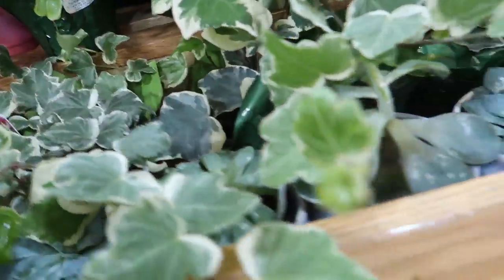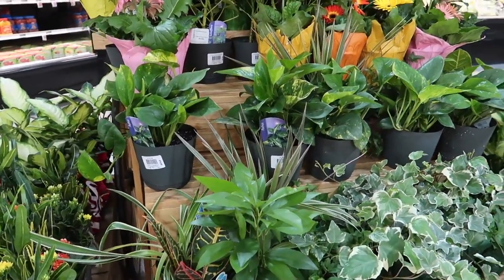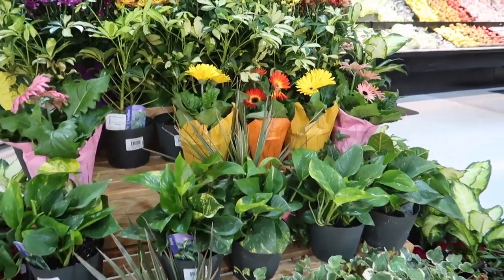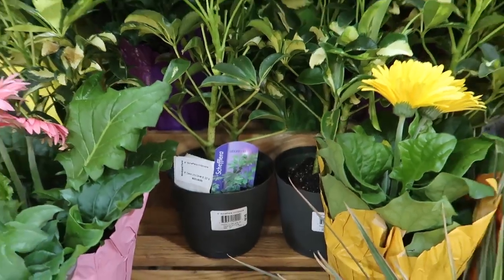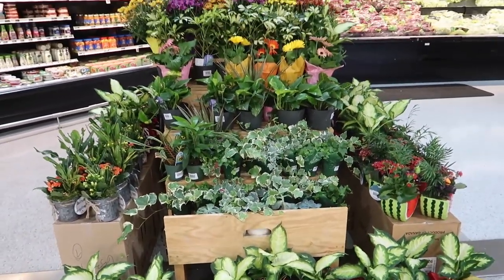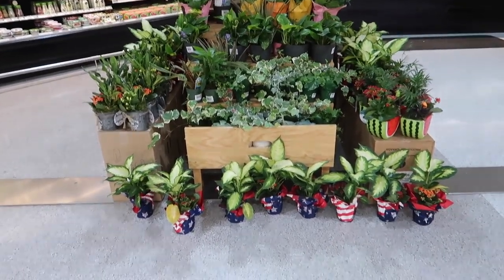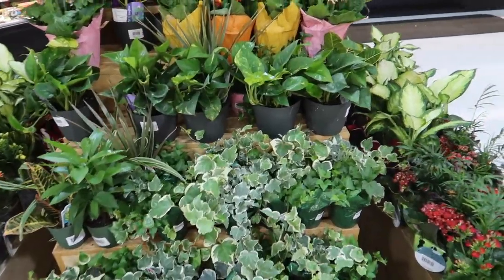Wow, these are really big leaves. The pothos here are $10.99. Oh, and they have some variegated scheffleras for $9.99. This is so cool — this is all on a military base. I really wasn't expecting this. We were just shopping around and they have plants here on base, so I'm really shocked. Yeah, it's crazy!